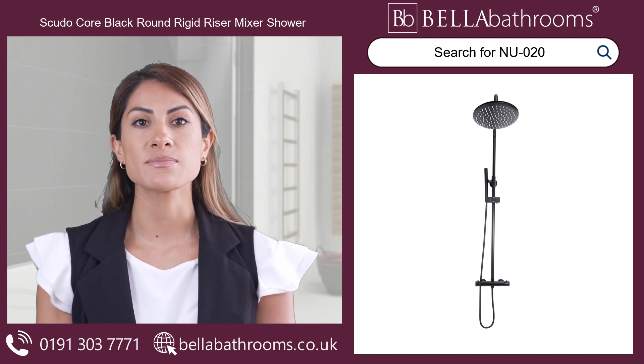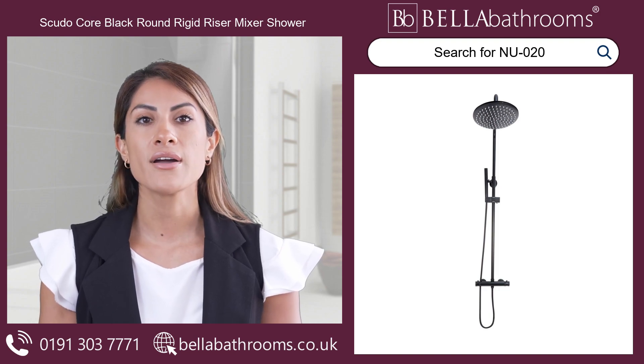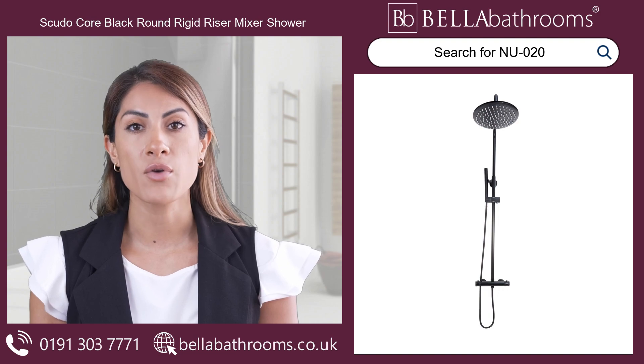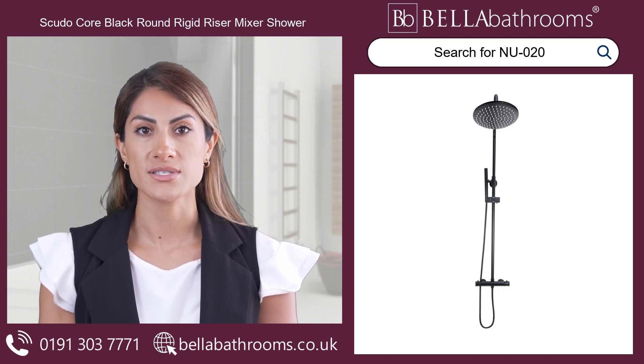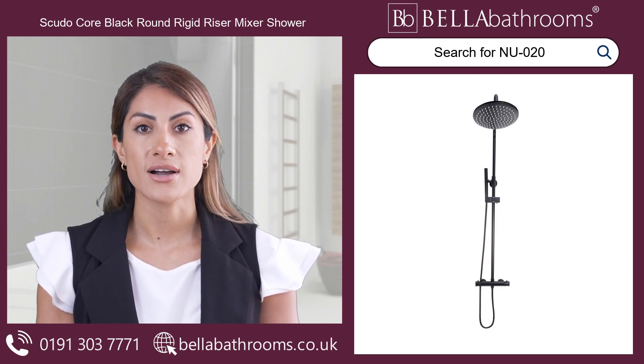With its exposed design and dual function, you can effortlessly switch between the handset and shower head for a truly invigorating experience. Worried about temperature fluctuations? Fear not — the thermostatic mixer valve ensures a consistent and comfortable water temperature every time.